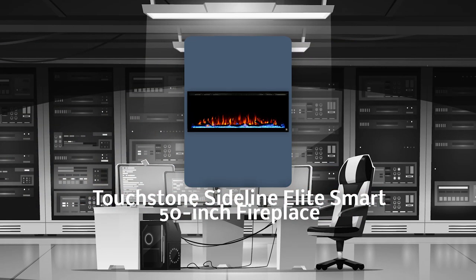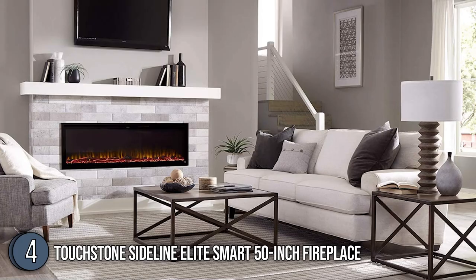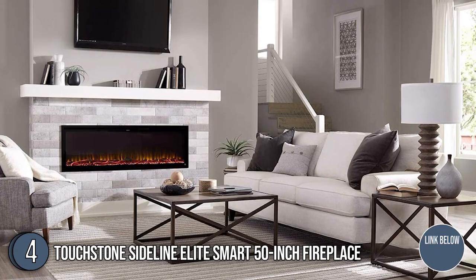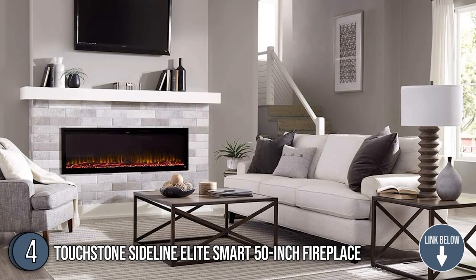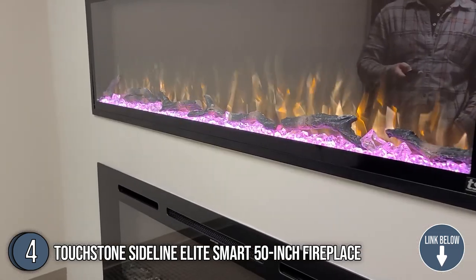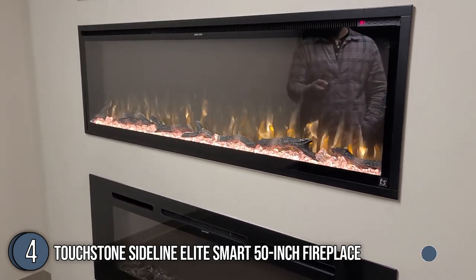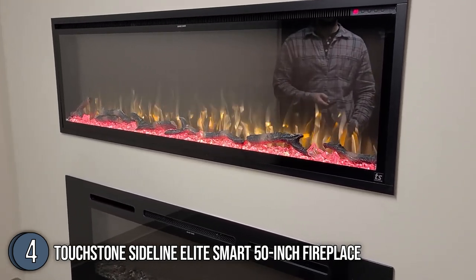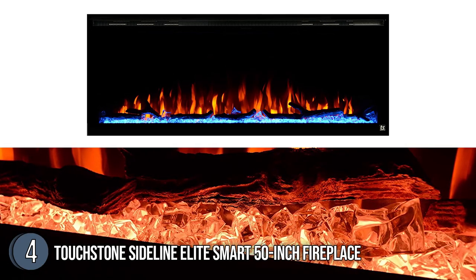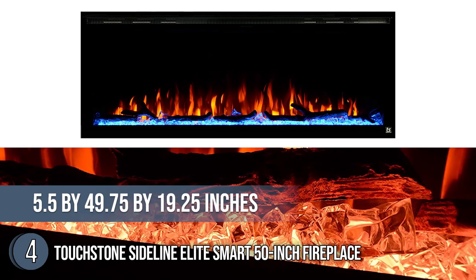The fourth electric fireplace on our list is the Touchstone Sideline Elite Smart 50-inch Fireplace, which our team has awarded a 5-badge rating. Touchstone is definitely a high-end choice that combines elegance with functionality. It sports a minimal black frame that gives your room a sleek and modern look, making it a cozy touch for a living room, bedroom, or office area. The 50-inch fireplace also has easy-to-follow instructions to help homeowners out. The unit measures 5.5 x 49.75 x 19.25 inches.